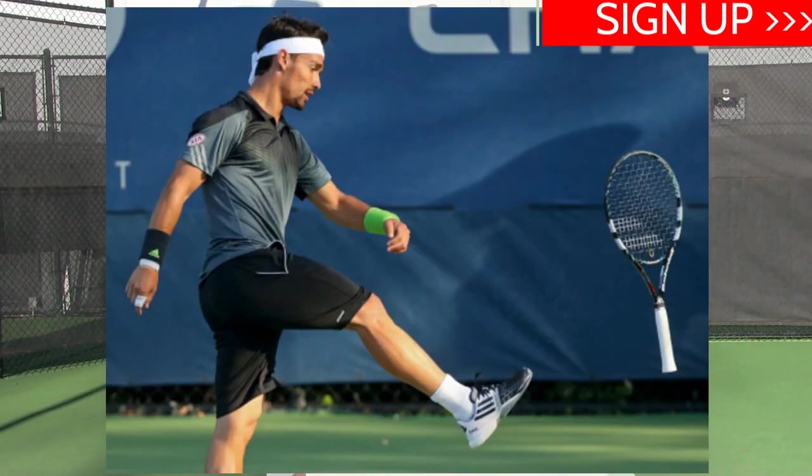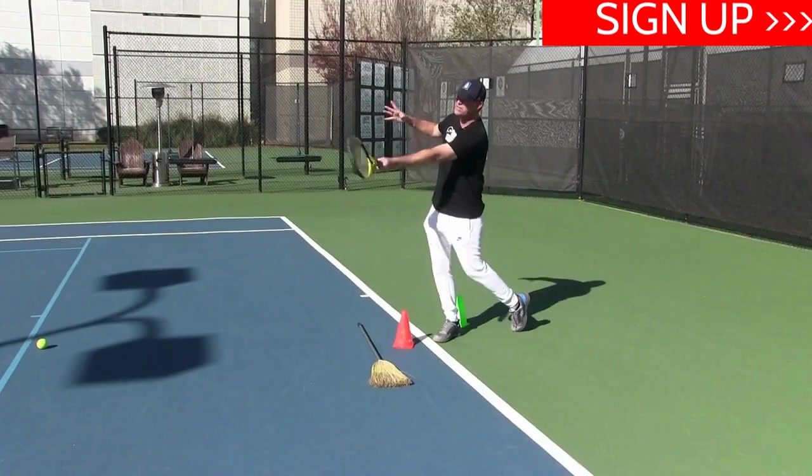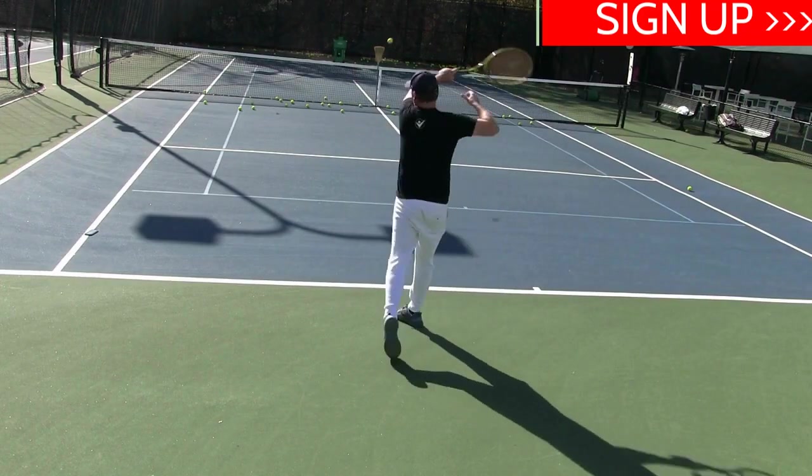Hey, Pete here. If you're a tennis player struggling with your consistency — your serve's not going in, your forehand or backhand is off, keeping you from winning matches and enjoying tennis — then I invite you to check out and join my seven-day consistency challenge. Because we all know, if the ball's not in, you can't win. The program is amazing: I've made a bunch of drills for you to eliminate your consistency killers.